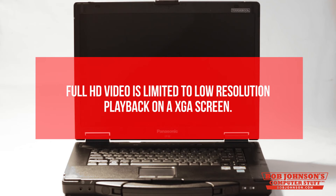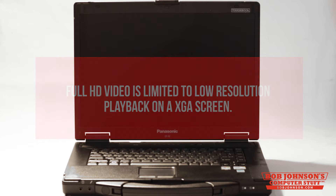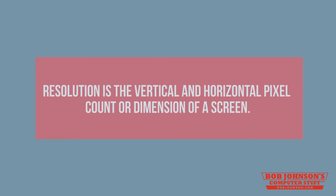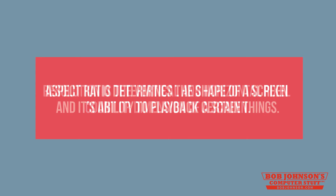Each resolution, due to its shape, has an aspect ratio. Technically, it's still HD video, but due to XGA having less pixels than Full HD, it is limited to only XGA playback. So 1920x1080 will not maintain the same resolution on a 4x3 aspect ratio screen, because it's coded in a 16x9 widescreen format. So to put it more simply, resolution is the vertical and horizontal pixel count, or dimension, of a screen. Aspect ratio determines the shape of a screen and its ability to playback certain things.